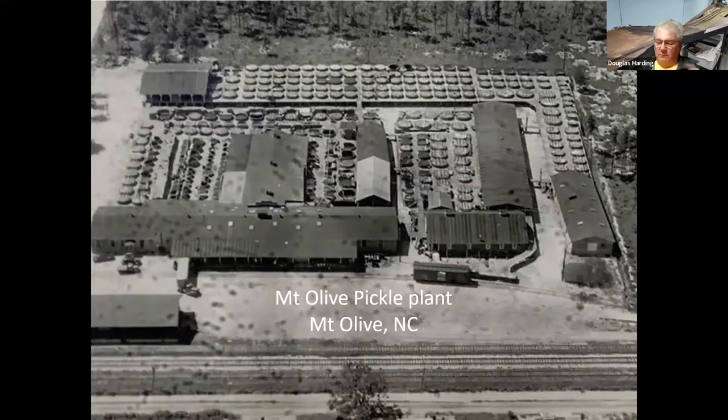Here's a large pickle plant in Mount Olive, North Carolina for Mount Olive Brand Pickles. Look at all the vats out there in the open — and as you can see, they all have covers on them.